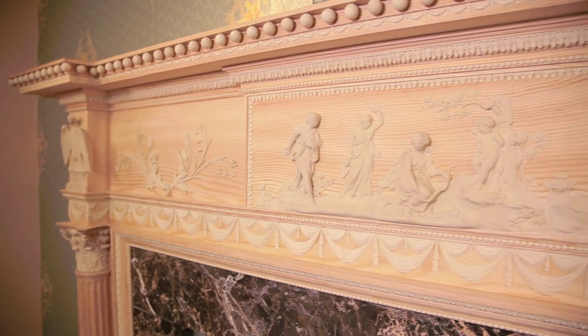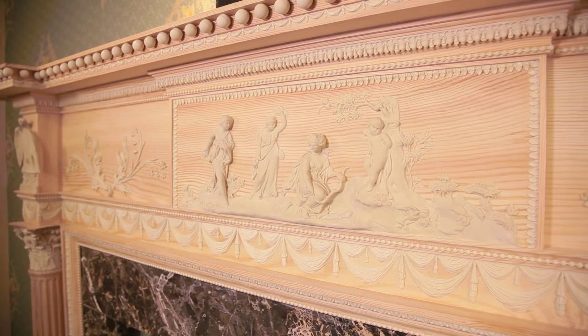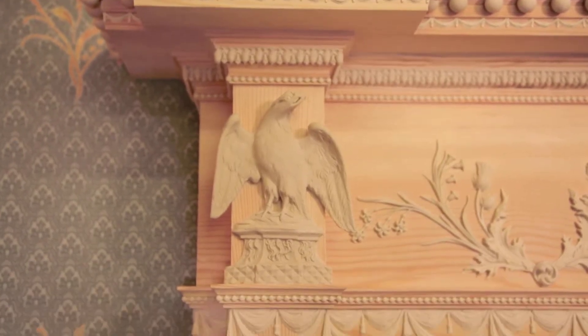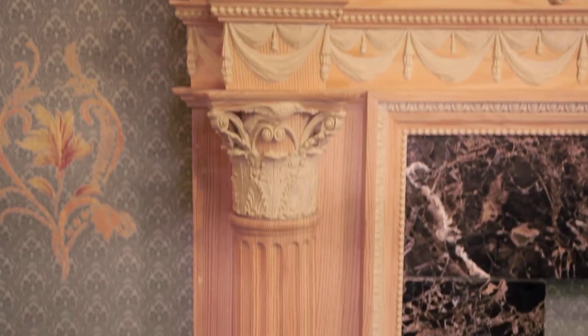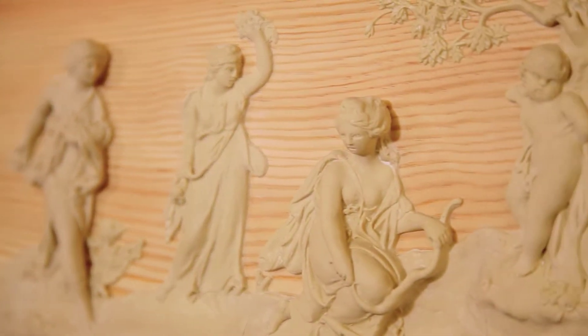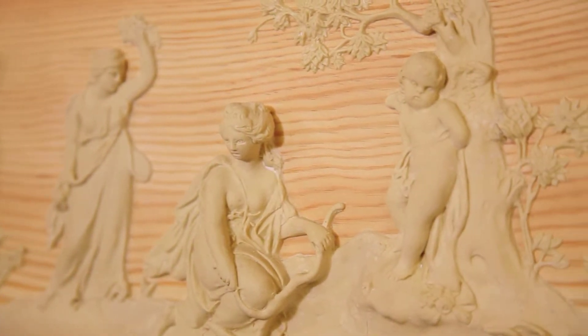This Adams style fireplace incorporates the portico of Stowe and that of Osterley and Culzean castles. Eagle emblems feature above the capitals. A central relief tablet showing maidens and cherubs at play in a landscape setting, flanked on either side by a Scottish thistle motif.